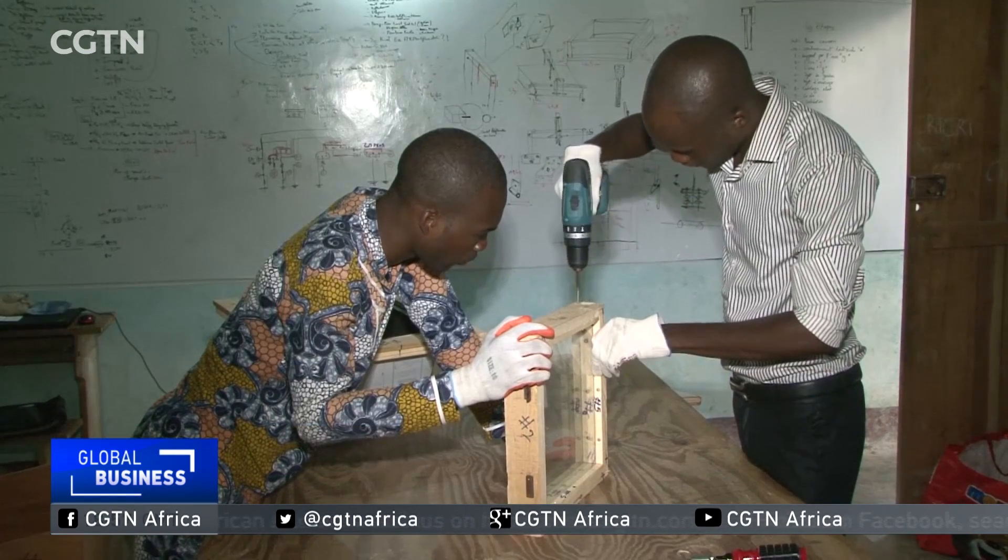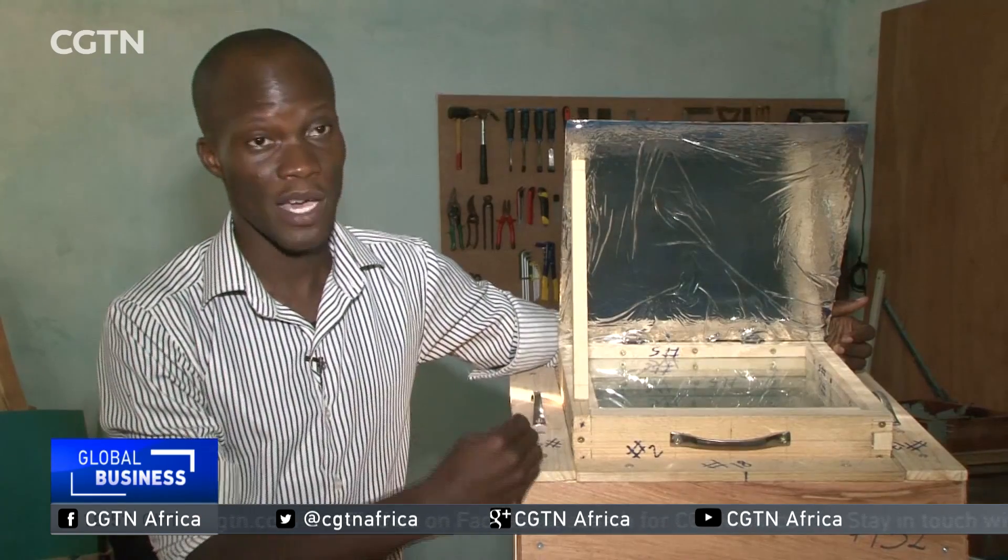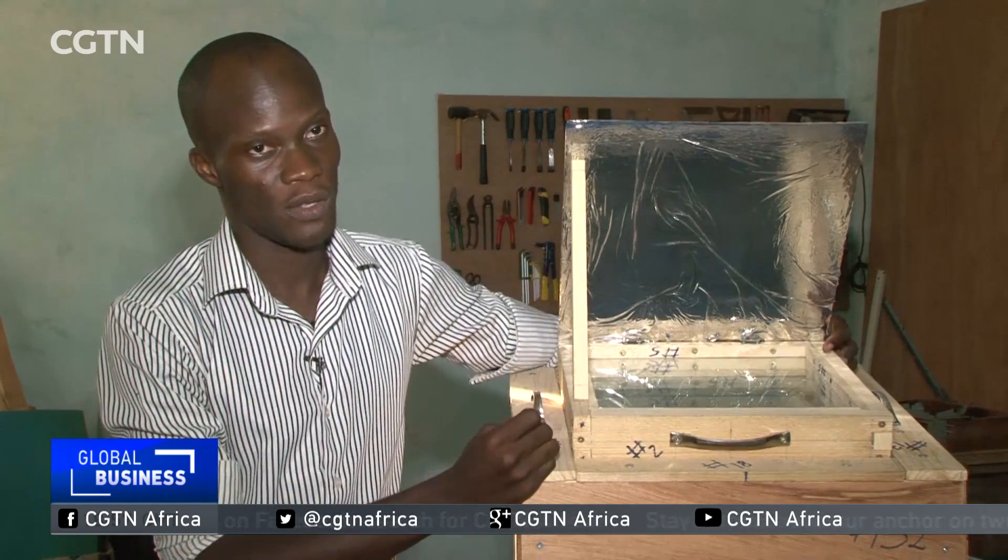With the solar oven, people save time and energy. Most prefer the small oven because it is less cumbersome, and currently we have a dozen people who already use it.